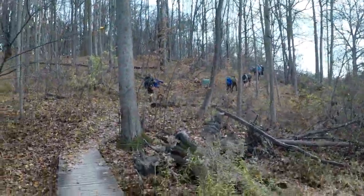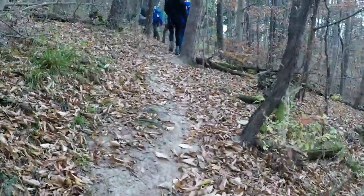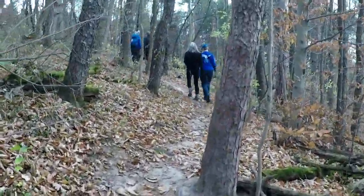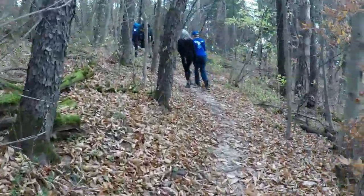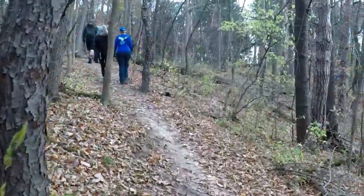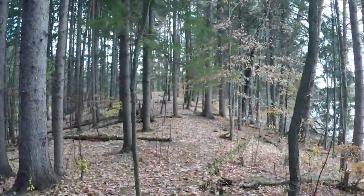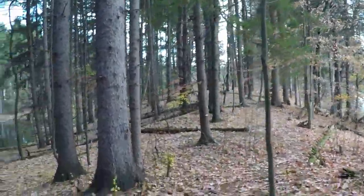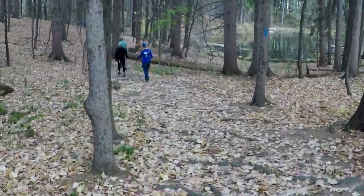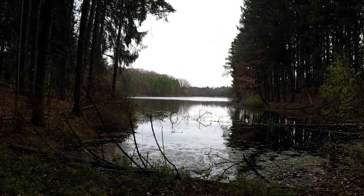Now we are on another elevated boardwalk, heading up a hill. This is a newer section of the blue trail — it was rerouted a little higher to get out of the mud, which tends to happen in the low areas. If you follow the trail off to the right, it goes out to a point, and then you have to come right back here to continue on the blue trail.